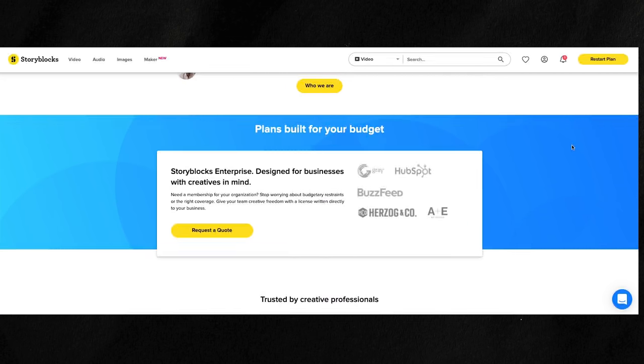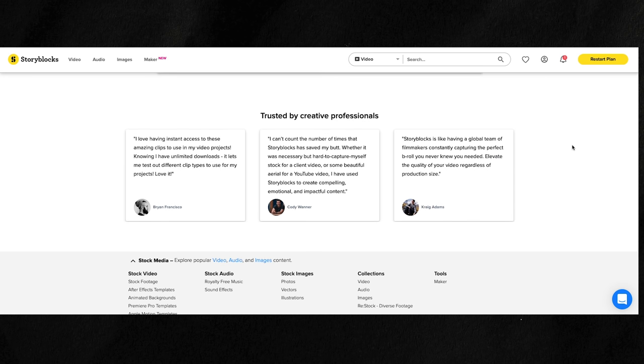The voiceover guy, having checked the link, says: this is really affordable — honestly, every creator should have this. Chris responds: well, that's the goal of why we're doing this. We want people to go to storyblocks.com/ChrisHowe and check out all the flexible subscription plans. That's why I'm hiring you. The voiceover guy then starts reading: the Sony FX6 — and Chris cuts him off: No! You're done. I'm talking to them now.